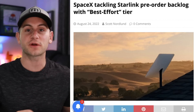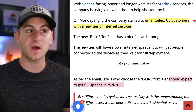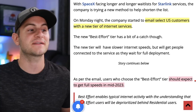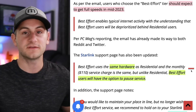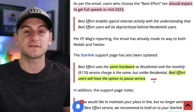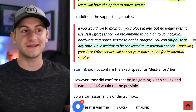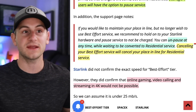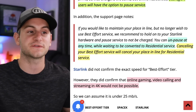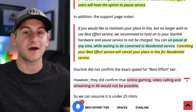SpaceX is trying to work through its massive backlog with a new best effort tier. The company has emailed select US customers with this new tier of internet service, which should get full speeds by mid-2023. This tier uses the same hardware, but you can pause the service while waiting to be upgraded to full residential. You can pause and unpause at any time, however, canceling your best effort service will cancel your place in line for full residential service. Online gaming, video calls, and streaming in 4K would not be possible on this tier.